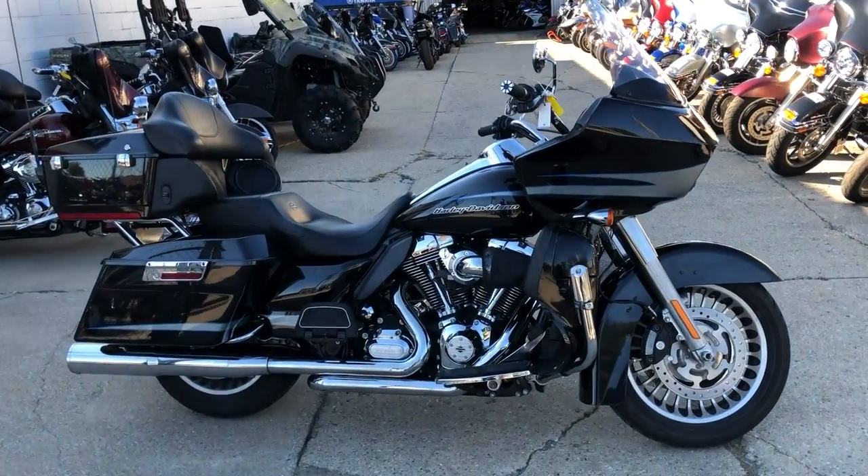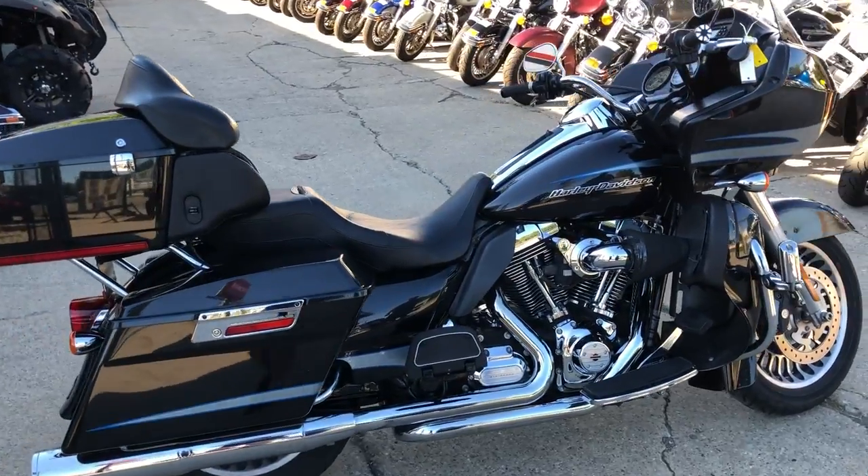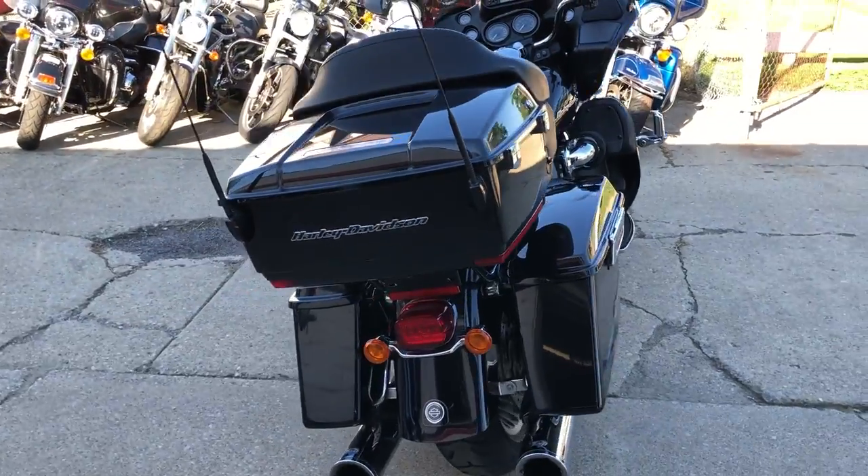Hey guys, ApprovalPowerSports.com here doing some videos on some Harleys. We've just got into the showroom, we've got them all here — Road Glides, Ultra Classic, Street Glides, Fat Boys, V-Rods, Sportsters, whatever you're looking for. Give us a call, we've probably got it.